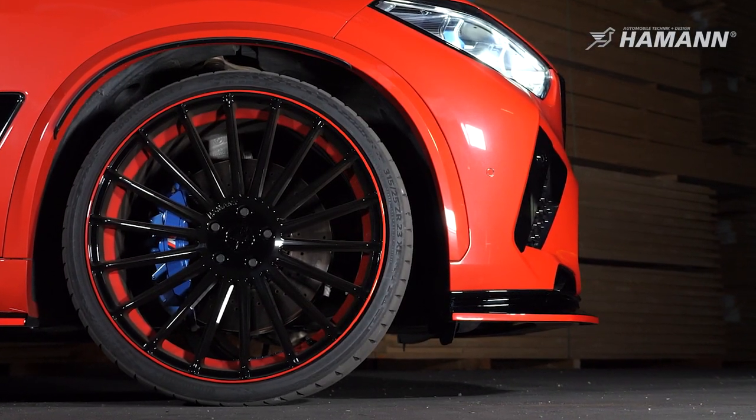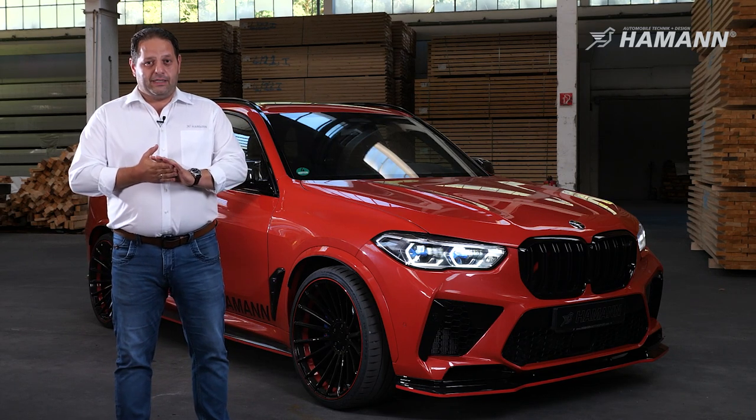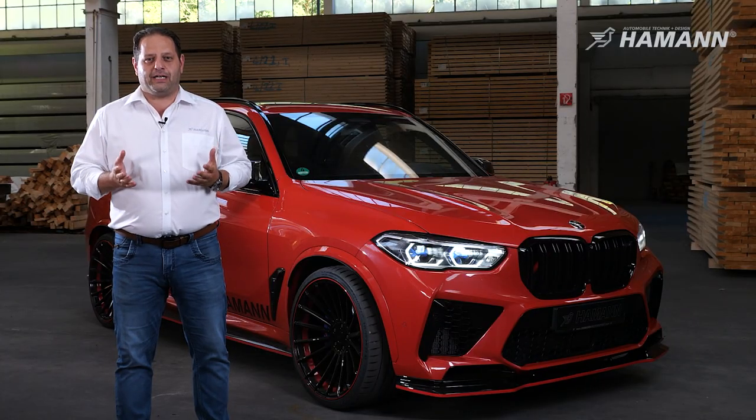Wheels in 23 inch, front and rear 315/25/23 — and all that together creates driving emotions which you cannot explain to anybody. You have to drive it.